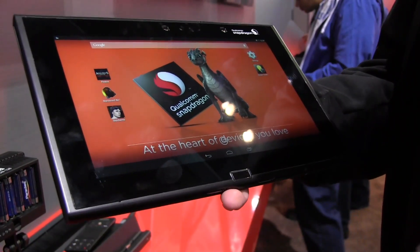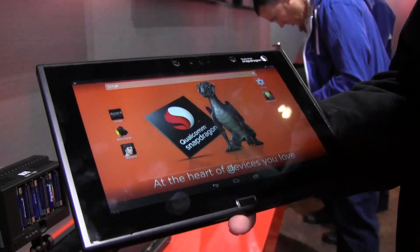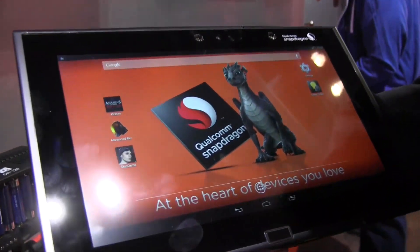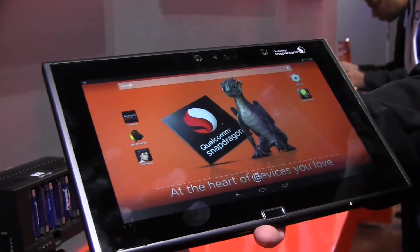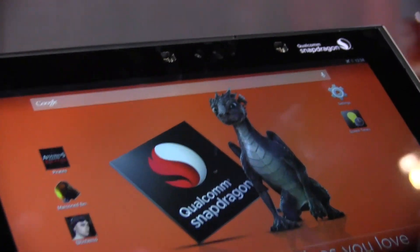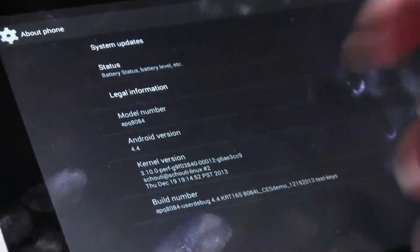It also supports OpenGL ES3 plus OpenGL Next. This device is a developer prototype, so it's never going to make it to market in this configuration — I'll show you why in a second. It has a 10.1-inch 2560 by 1440 pixel IPS panel, and the device is already running Android 4.4.